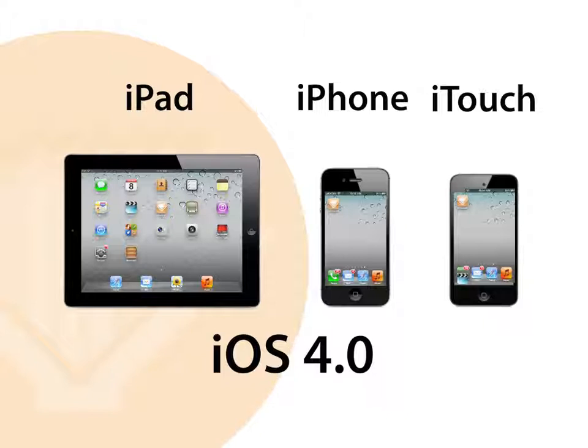you must first ensure you are running iOS 4.0 or later and then download the free VitalSource Bookshelf app. The following screens show an iPad 2 running iOS 5.0. Actual user experience may differ.